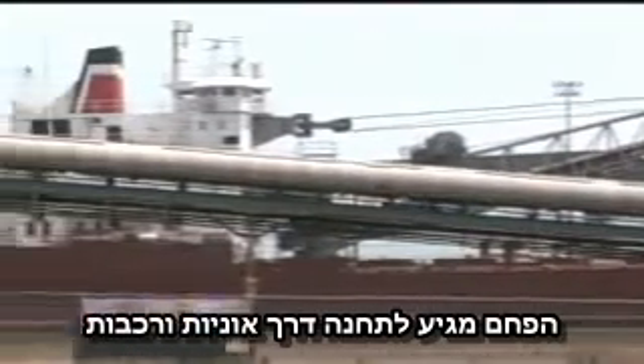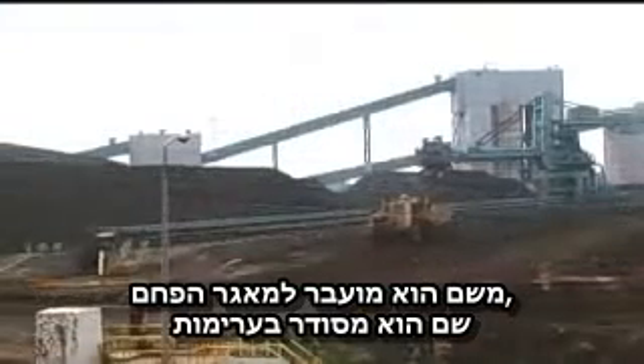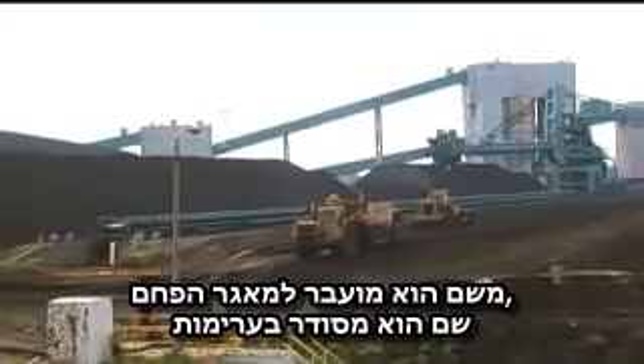Coal is shipped to the station by freighter or train, where it's then transferred to the coal yard. There, large machines called tractor scrapers arrange the coal into storage piles.